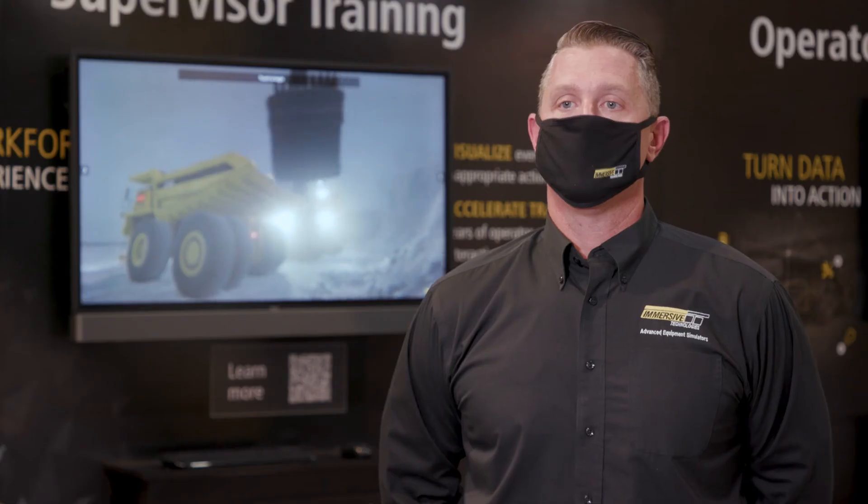We work closely with over 300 mines who utilize a broad range of equipment mining fleets. The experience and training intellectual property we bring to any situation allows us to achieve real results.